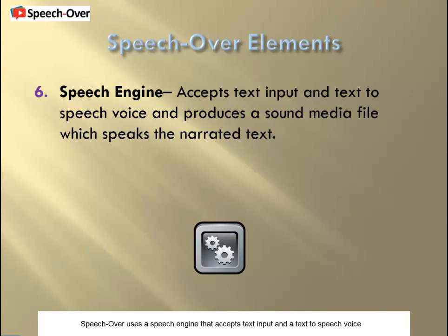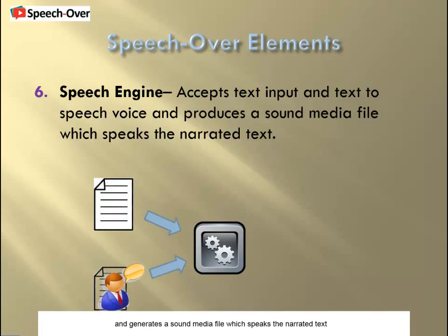SpeechOver uses a speech engine that accepts text input and a text-to-speech voice, and generates a sound media file which speaks the narrated text.